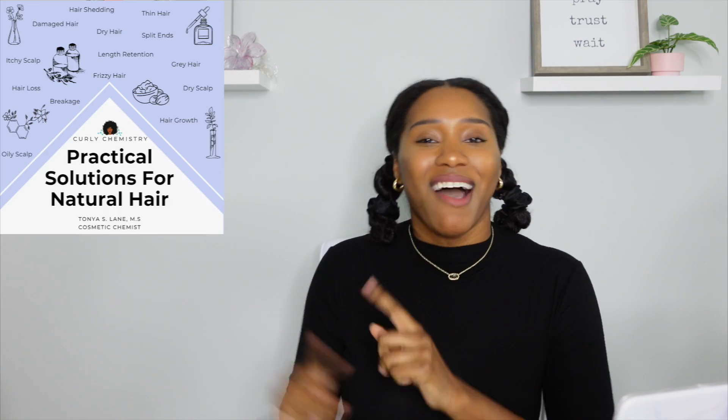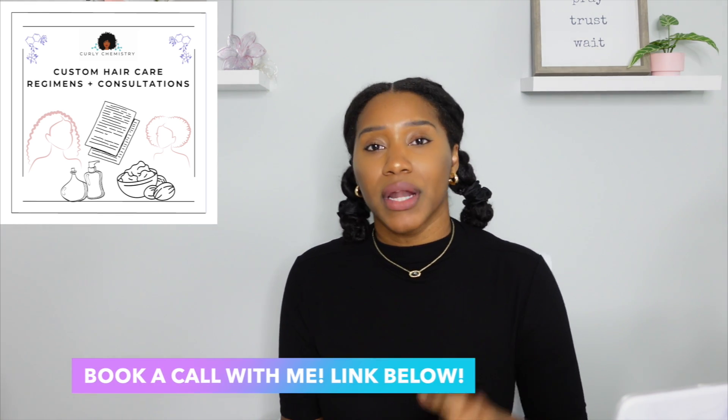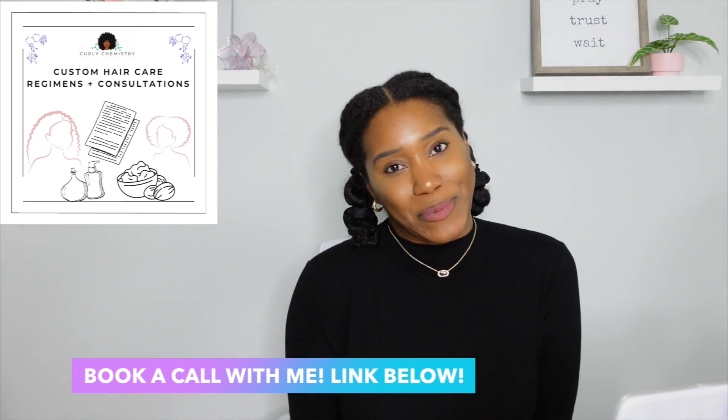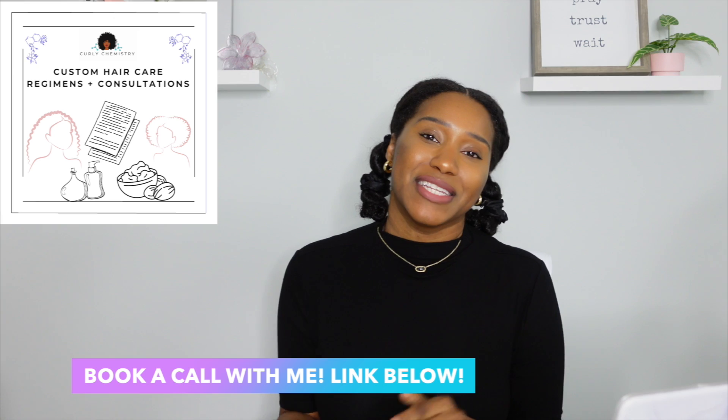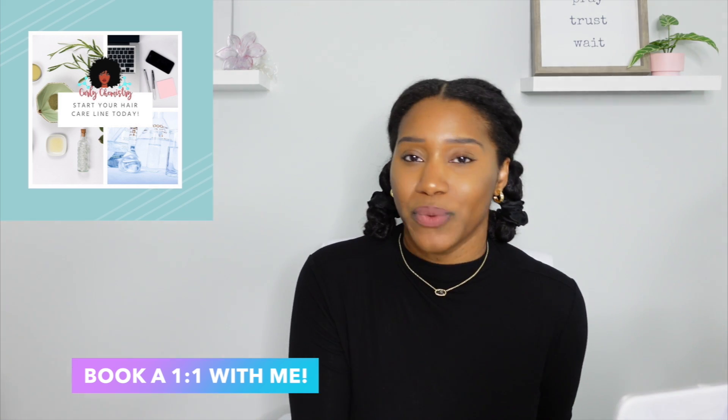If you'd like to learn more about your hair from a cosmetic perspective — ingredients, all of the things — check out these amazing ebooks I created just for you. My best advice is in these ebooks. If you'd like one-on-one hair care coaching, I would love to connect with you and create a personalized regimen including product recommendations for a 30-minute Zoom session. Check the link in the description. If you're an entrepreneur wanting to start or grow a hair care line, I would love to consult you as well.